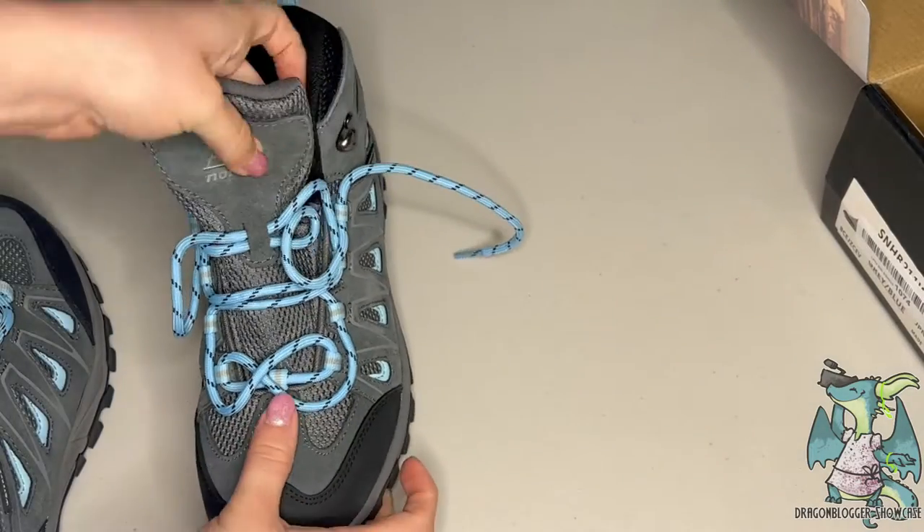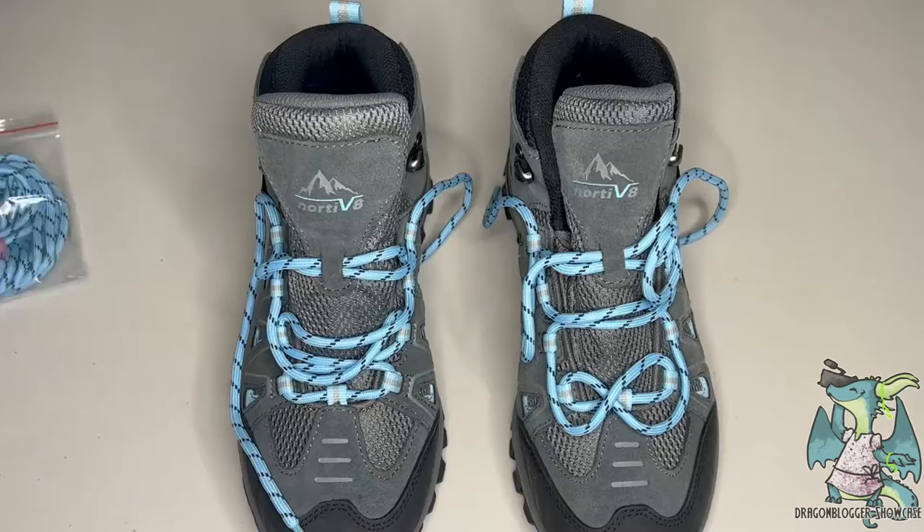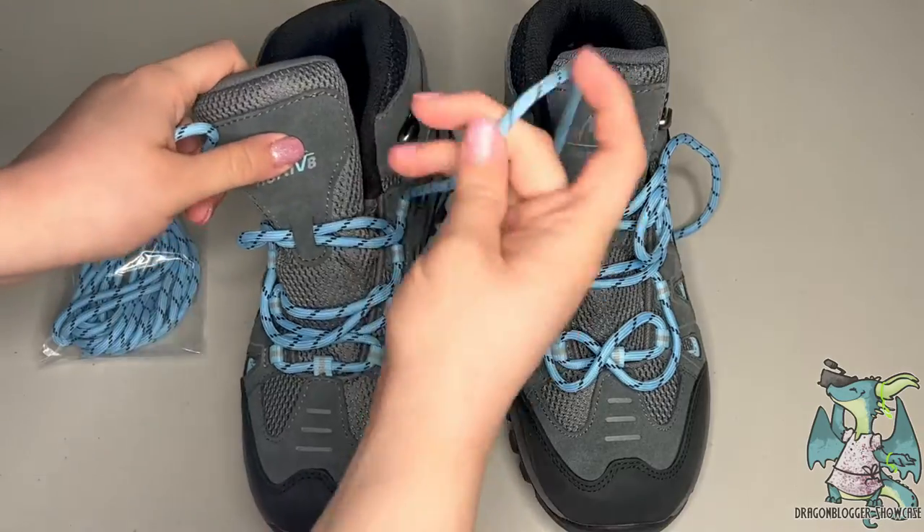What's great is it has a one-inch platform, and the toe of the shoe is designed with a hardened toe cap to protect your feet in case you kick a rock or hit it up against something.